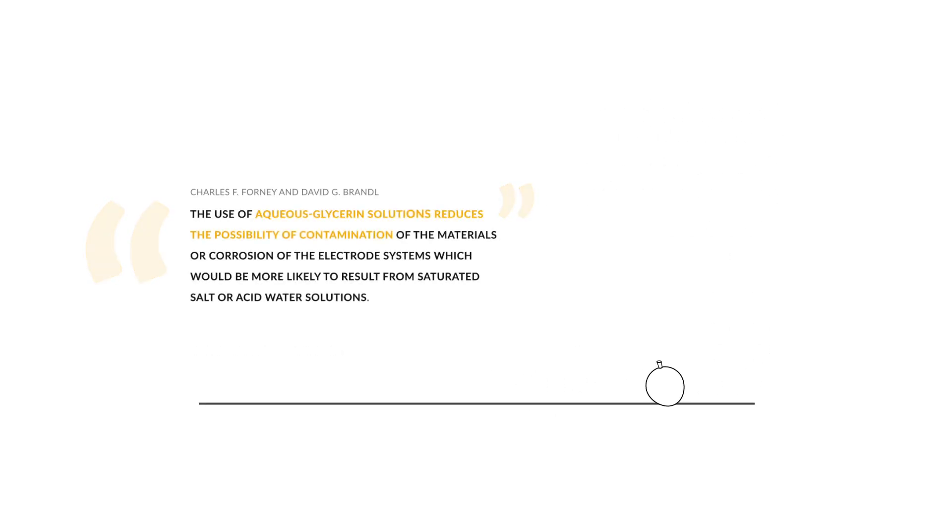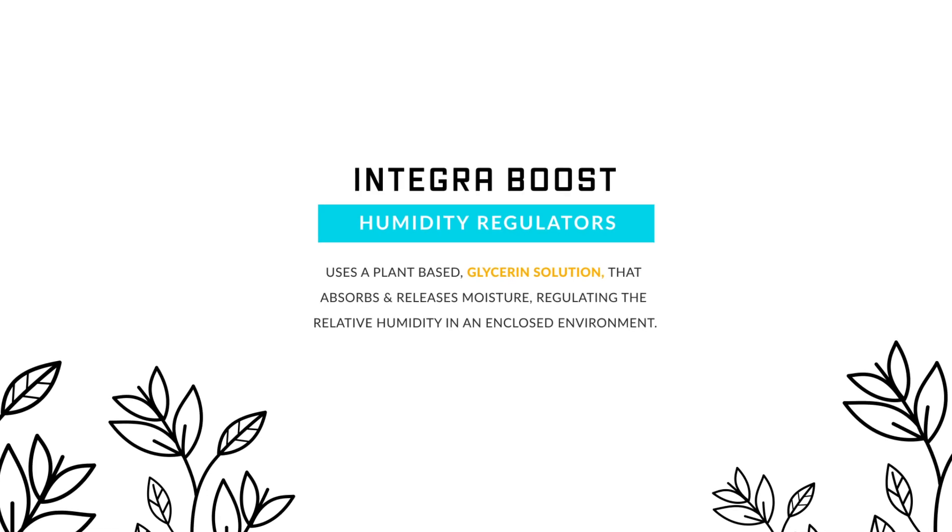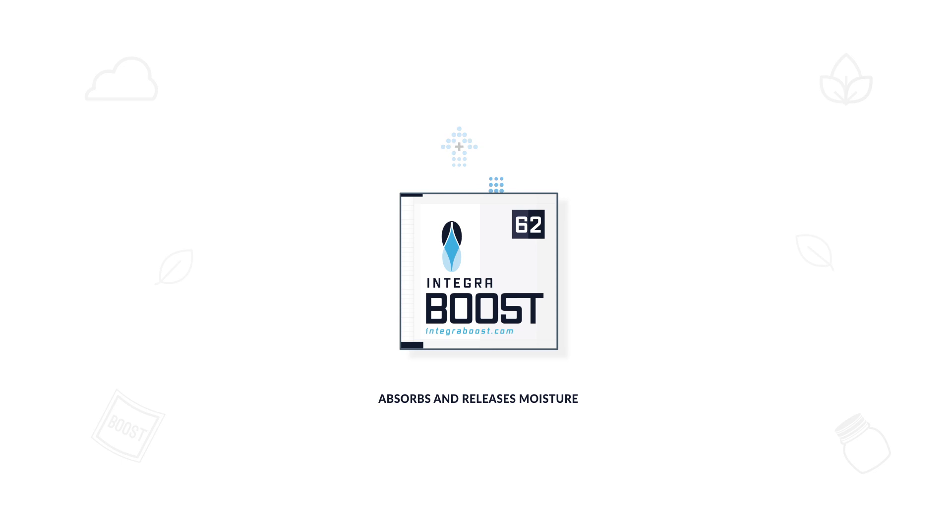The use of aqueous glycerin solutions reduces the possibility of contamination. Integra Boost uses a plant-based glycerin solution that absorbs and releases moisture, regulating the relative humidity in an enclosed environment.